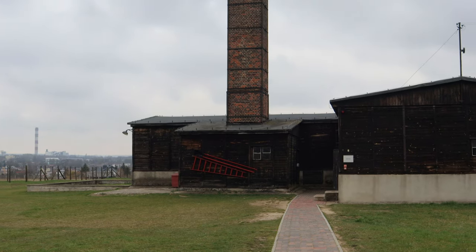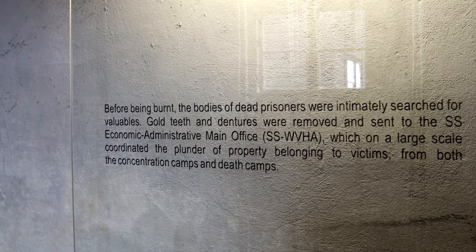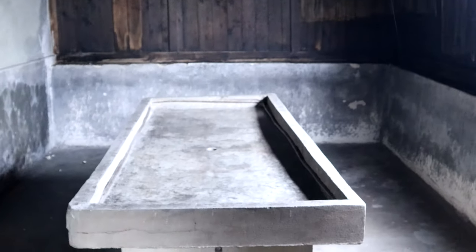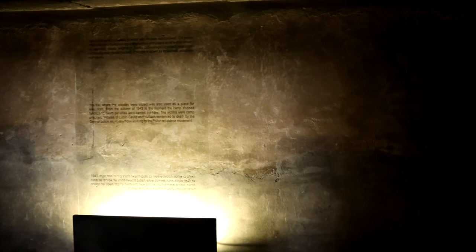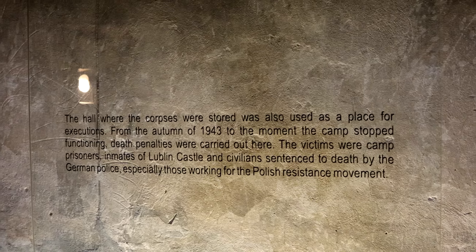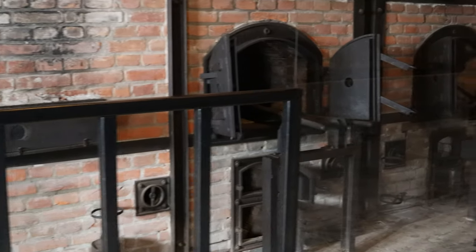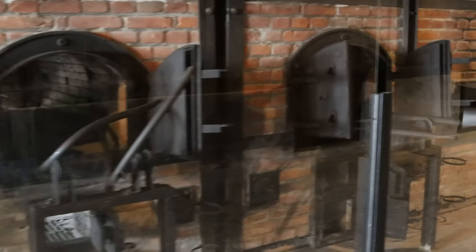If you thought it wouldn't get any worse than systematically killing humans on an industrial scale, you are completely wrong. Because the Germans were very thorough in their job and cleaned up after themselves as best they could. This is indeed the crematorium where tens of thousands of executed prisoners of Majdanek concentration camp were cremated in order to get rid of as much evidence as possible. Even the final disposal of those executed — because they were seen as Untermenschen, subhumans — was carried out meticulously.